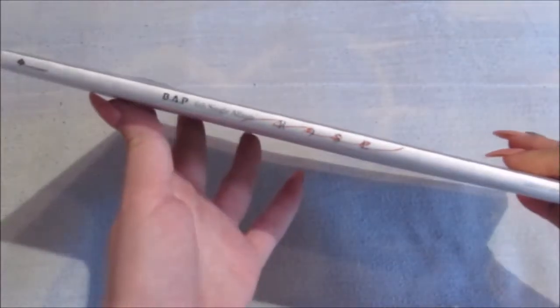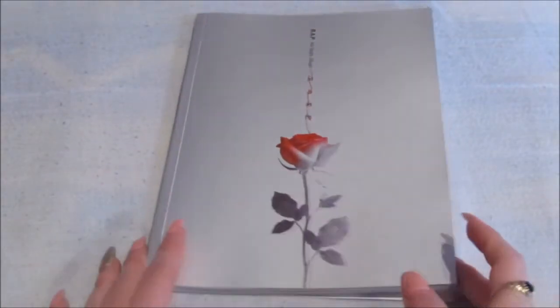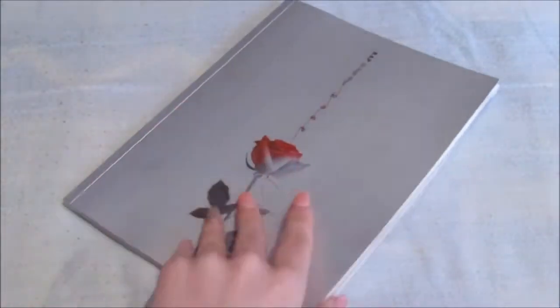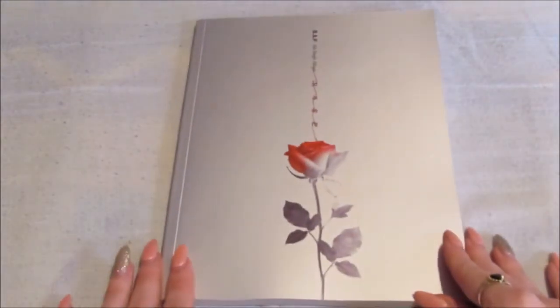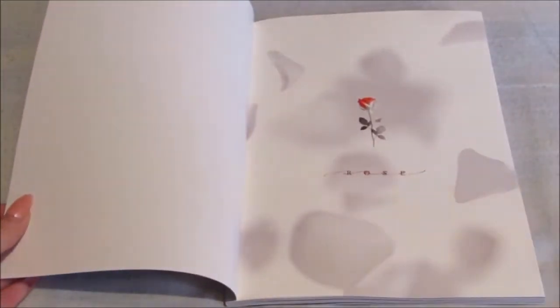Looking at the side, as you can see it's quite a thin album. Mine isn't damaged as such, but it's kind of bent — you can probably see. I think it's just because it's so thin it got bent in the packaging or something. Yeah, it's nothing major though.